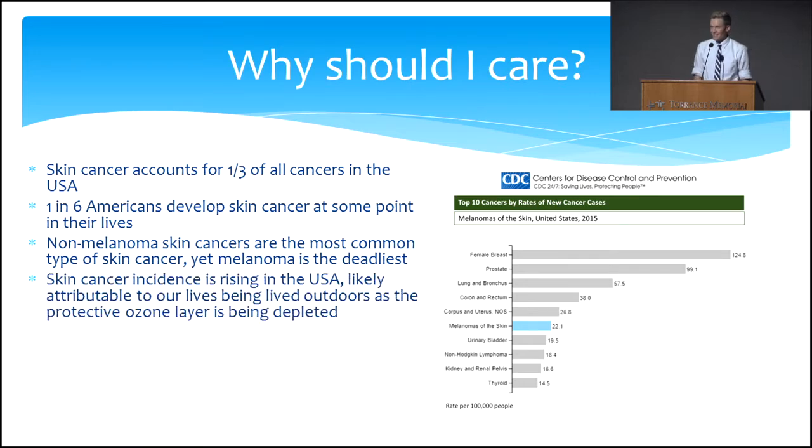Non-melanoma skin cancers are the most common, yet melanoma is the deadliest. Skin cancer incidence — the amount of new cases in the US every year — is on the rise. Especially in Southern California, this is mainly attributable to the amount of time we spend outside. The rise of skin cancer incidence is also likely tied to global warming and the breakdown of the ozone layer, and our exposure to UV — ultraviolet light from the sun — which is the main cause of the mutagenic change of skin cells into cancer cells.